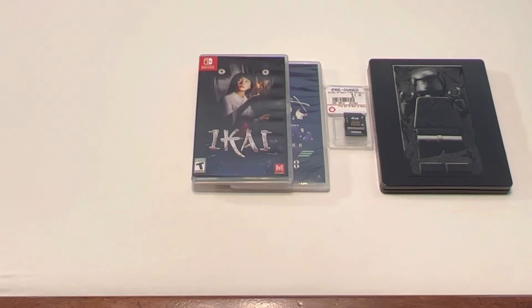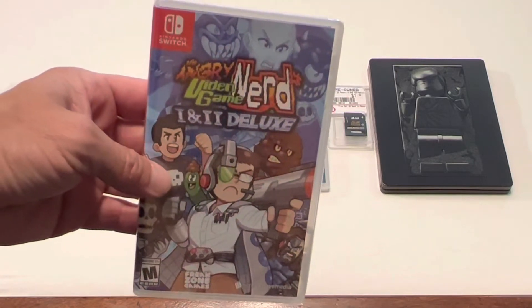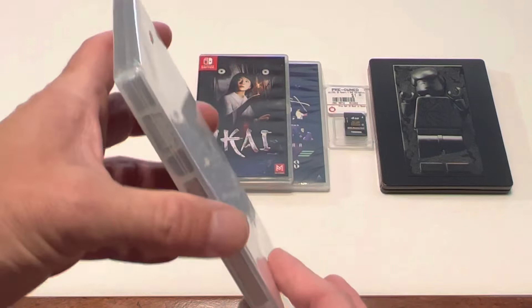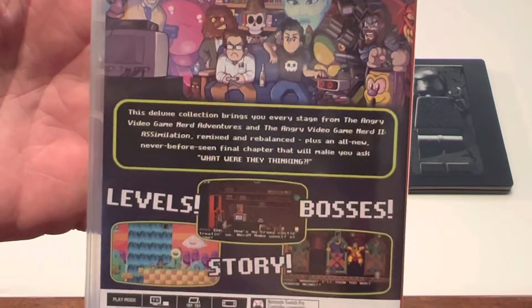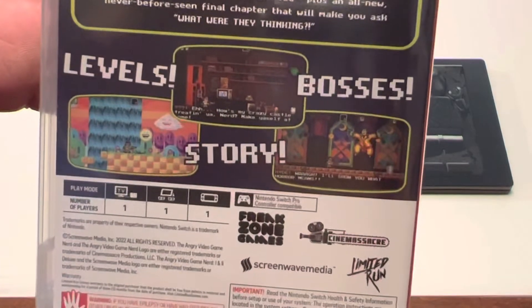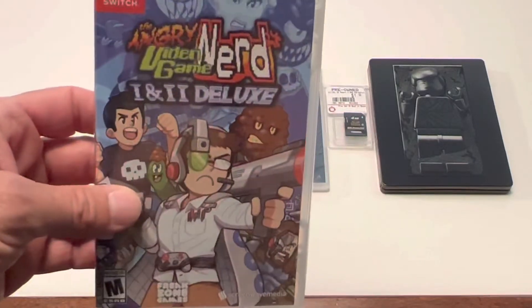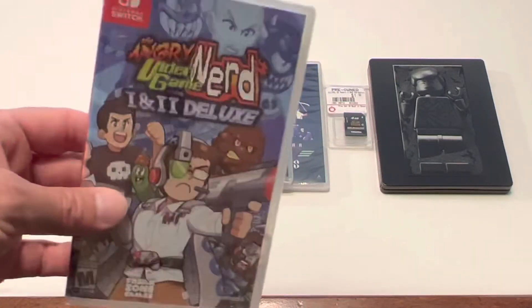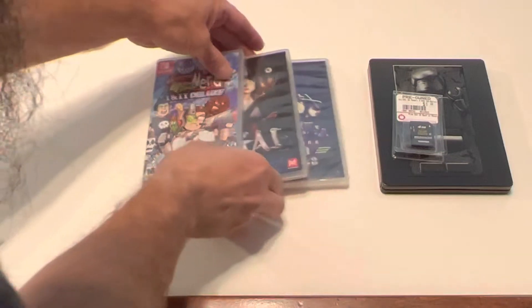Then I picked up a couple of Limited Run games that I ordered back in December or January of last year, and those finally decided to show up. The first one is Angry Video Game Nerd One and Two Deluxe. These are still sealed. This game looked super fun — it didn't look great, but I still really wanted to have that in the Switch collection.